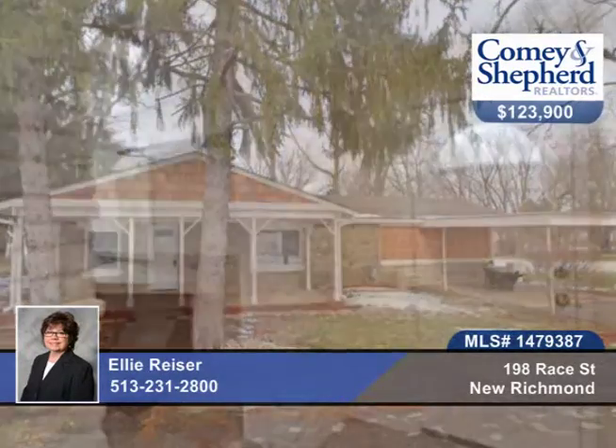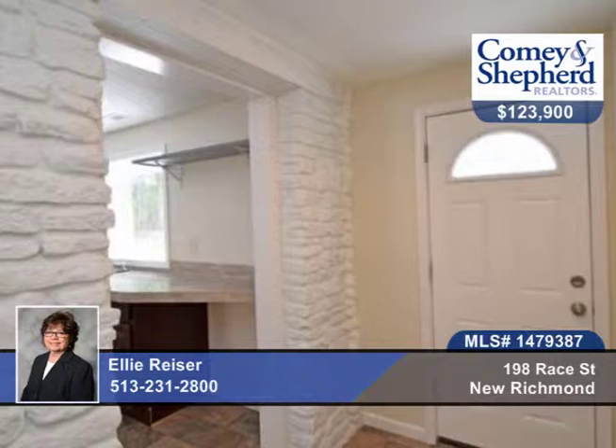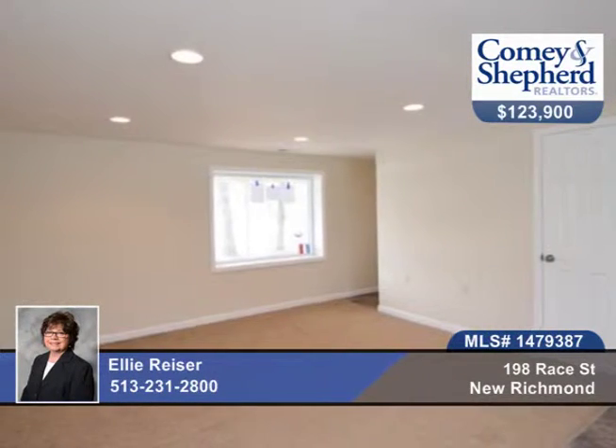Sweet Solitude comes with this totally rehabbed home. It's all new down to the studs. It's one floor living on a split ranch plan.